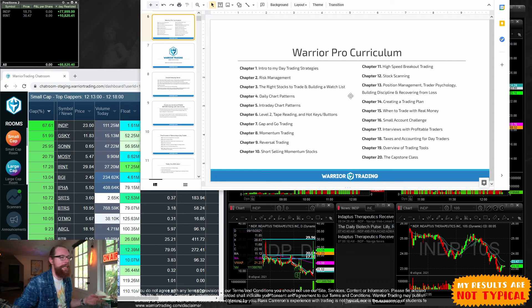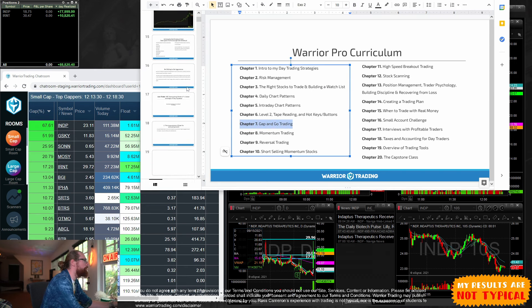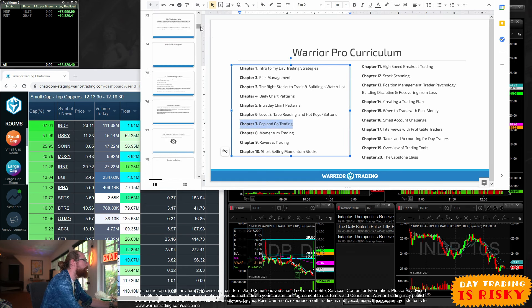You've got to learn the strategy. Ultimately that's the biggest challenge with getting started trading — finding a strategy, a system for where you're going to find stocks to trade, and once you find them, where you're going to get in and where you're going to get out. That's what I teach in the Warrior Pro class. This is chapter seven: Gap and Go Trading.